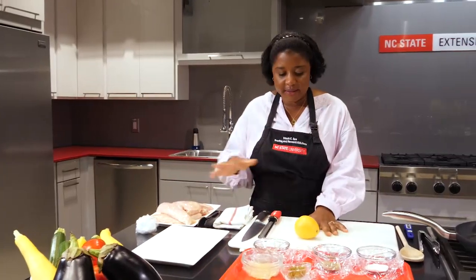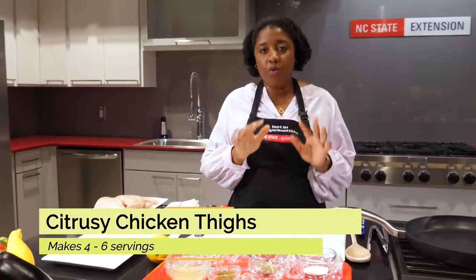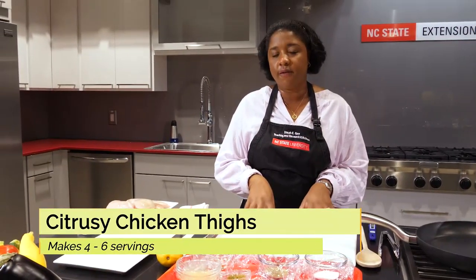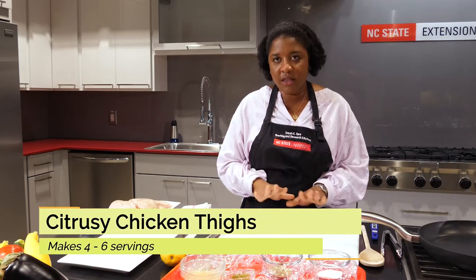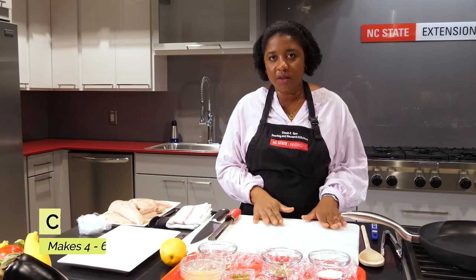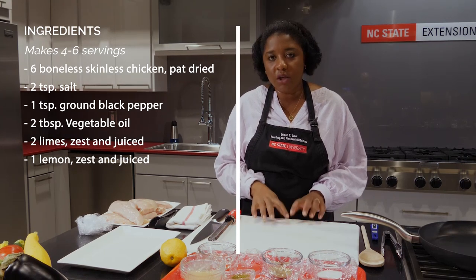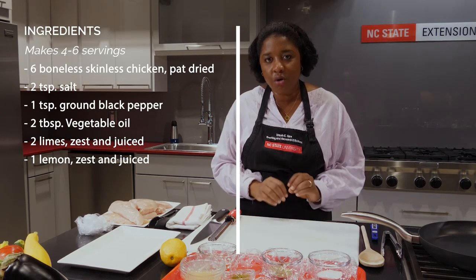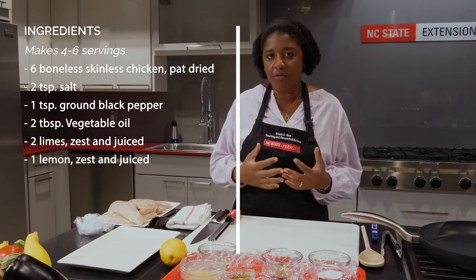So here we have six chicken breasts. This is a citrusy chicken dish that could work with any parts of the bird. What I love about this dish is that it literally only requires salt, pepper, lemon, and lime. And what you get is a dish so complex and so flavorful it belies its simple ingredient list.